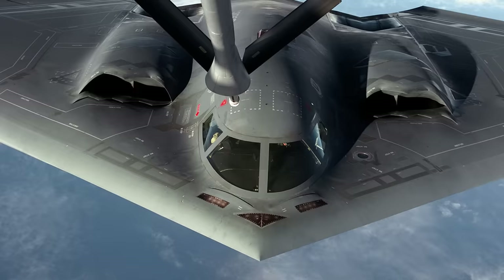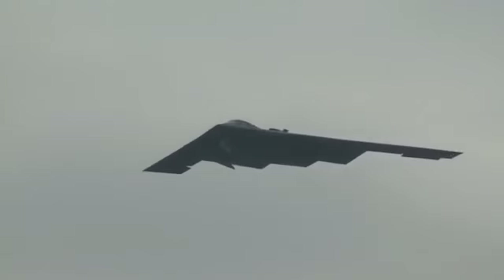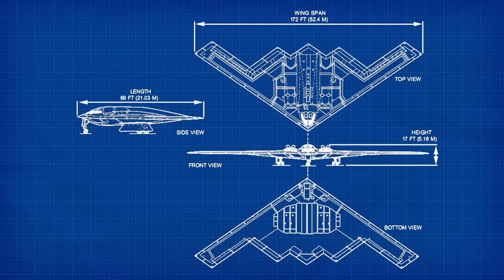The exhaust doesn't use afterburners, which would increase the infrared signature as well as the chances of it being seen or heard from the ground. The four General Electric F-118 GE-100 engines are buried deep within the fuselage, which reduces the infrared signature even further. The dark gray anti-reflective paint is designed to blend it into the sky, making it difficult to spot with the human eye. The aircraft comes with a crew of two — a pilot in the left seat and a mission commander in the right — with the option to include a third crew member. As some missions have pushed the 40-hour mark, the B-2 is highly automated and has a toilet and even cooking facilities on board.